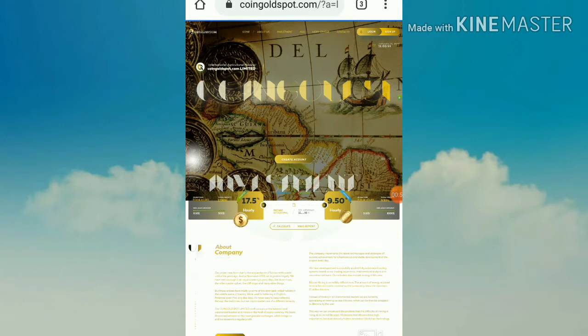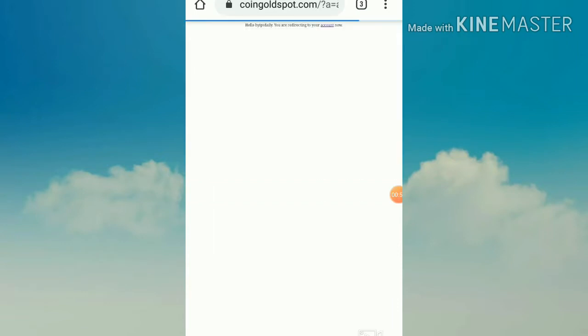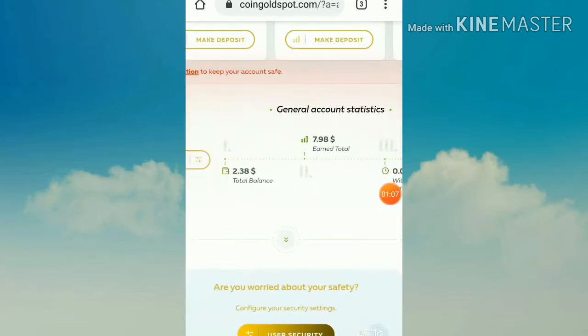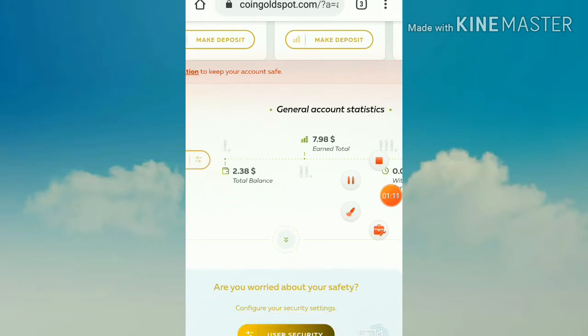I'm now trying to log in to my account by entering my username and password and hitting login. It redirected me to my account dashboard. You can see here clearly my account balance is 2.38 dollars. Yes, my total balance is 2.38 dollars. I'm going to try to make a withdrawal — I'll hit the withdraw funds button.